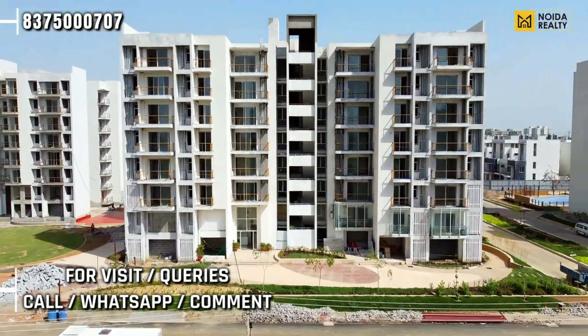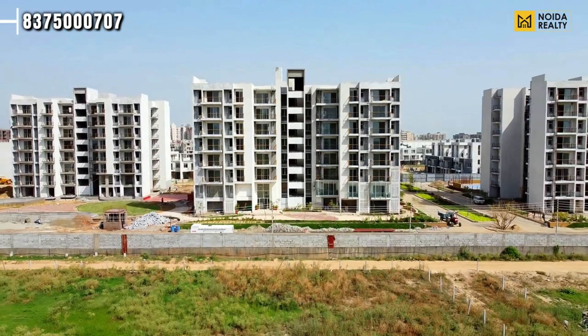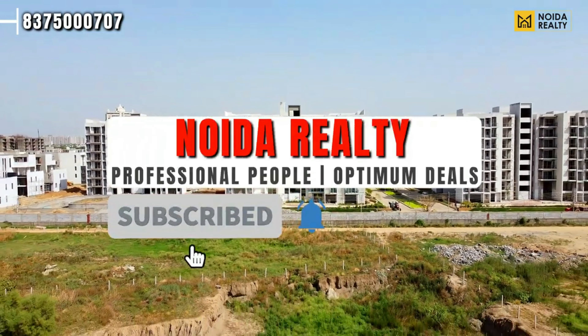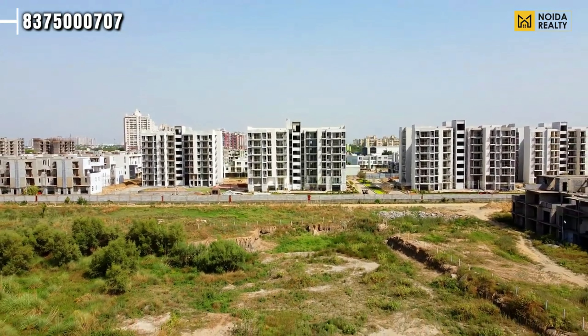We hope this video content will be useful. In case you want to visit Godrej Golf Link Villaments, you can connect with us on screen or in the comment box. If you like our video content, please subscribe, share, and like our channel. We will bring more such content in the coming time. Till then, stay safe. Thank you for watching.